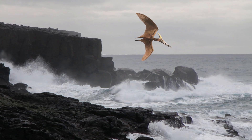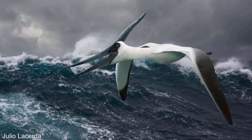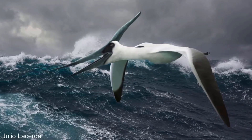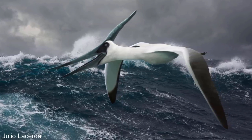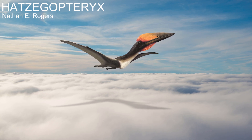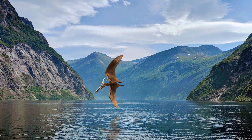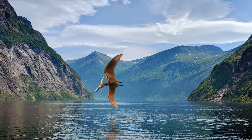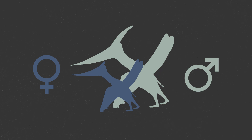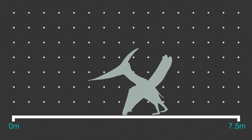Pteranodons are now known from literally thousands of specimens, having more fossilised material than any other pterosaur. This means what they looked like and how they lived is fairly well understood. They were enormous — more than twice as big as any living flying animal — and were thought to have been the largest flying animals to have ever existed, until the discovery of the Azhdarchid pterosaurs in the 1970s. Most species of Pteranodon can be categorised into a smaller kind and a larger kind. The smaller kind have a very large pelvic canal, suggesting these smaller pterosaurs were female, and they had a smaller, rounder head crest, meaning the male head crests were likely used for sexual display.